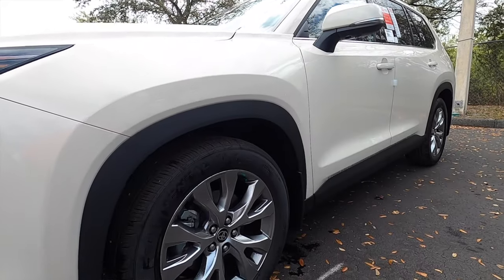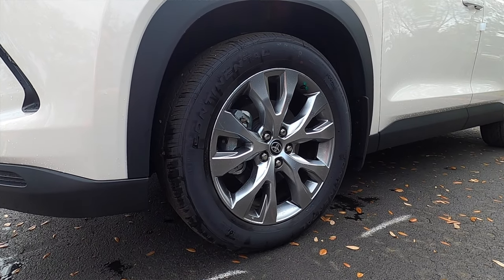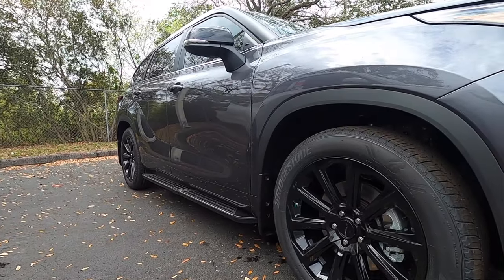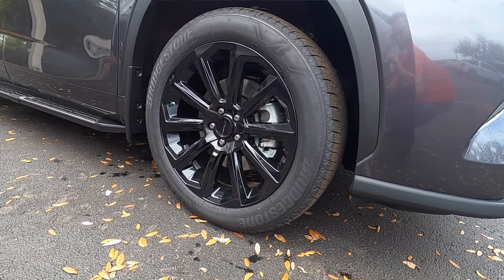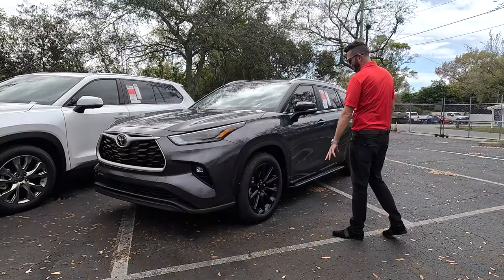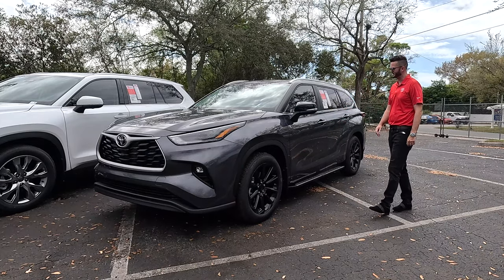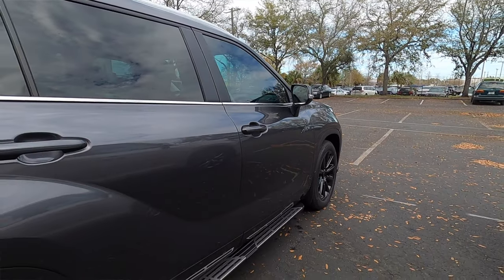18-inch comes standard on the Grand Highlander. This is a 20-inch because it's a limited trim, and the platinum trim gets 20-inch chrome alloy wheels. Because we have the XP package on the Highlander, we're getting the 20-inch wheels. Otherwise, the XLE comes with an 18-inch wheel with X-Series badging in the center, XP on the door panel, gloss black for the side-view mirror caps, and running boards. On the rear, all the badges get black.